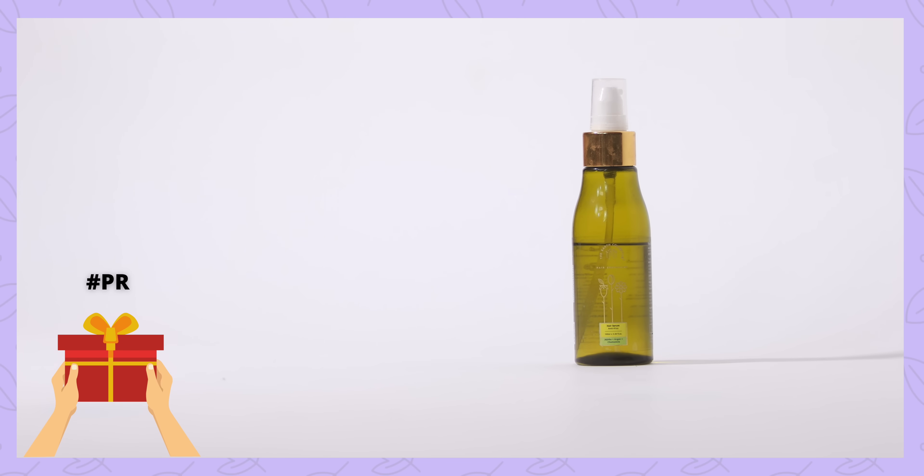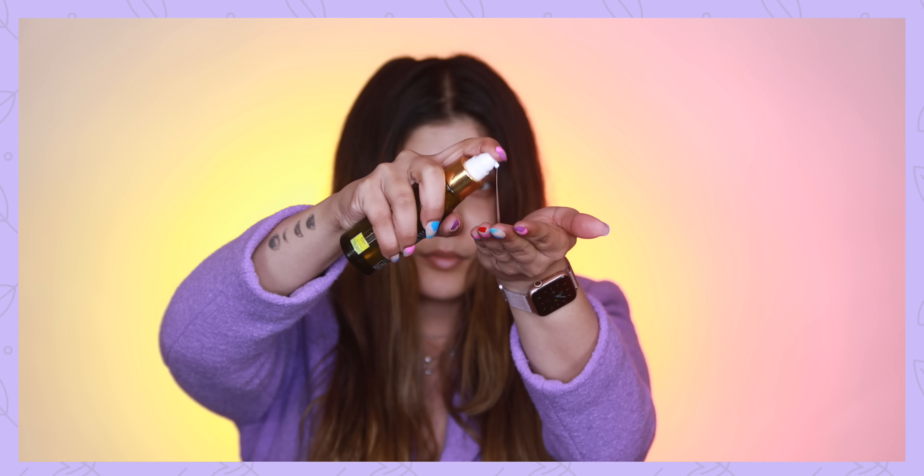I have only one hair care product to talk about in this video, and it's by Earth Collective — their anti-frizz hair serum. I've previously talked about their hair moisturizer, which I'm about to finish. But this is another banger of a product — you can see by the amount of usage how much I like it. It's a very lightweight, non-greasy, non-oily serum that really tames your hair. I take a little bit in my palms, rub it into the webs of my fingers, and run it through my hair. It instantly makes my hair shiny, sleek, and beautiful.